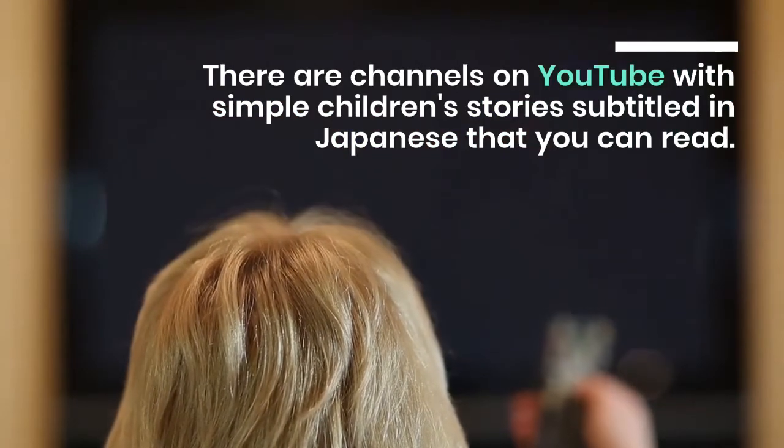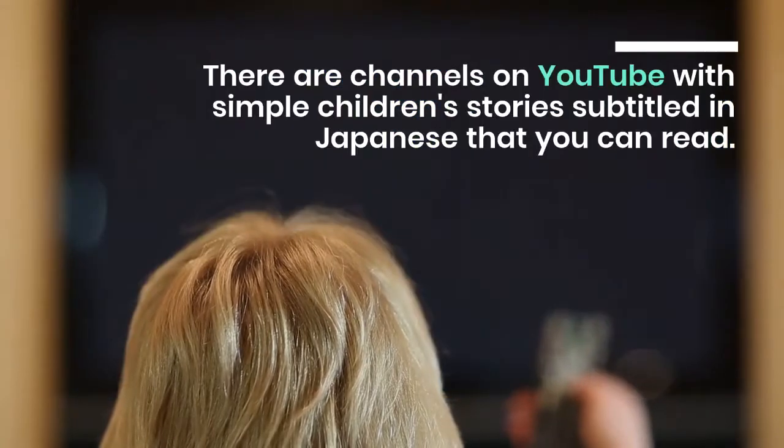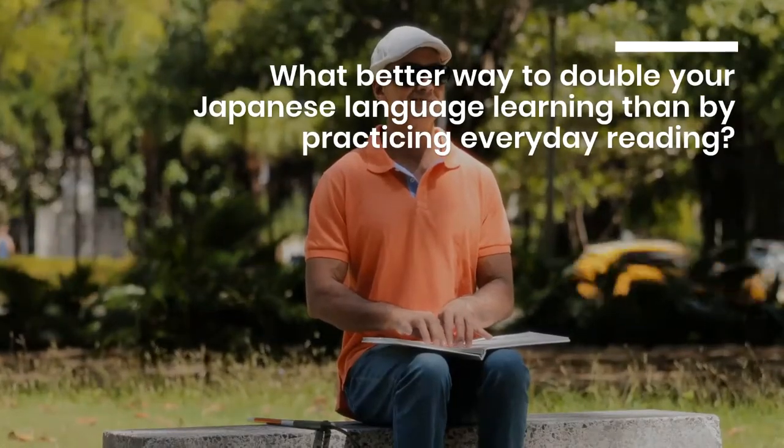Who says all your reading practice should be with books? There are channels on YouTube with simple children's stories subtitled in Japanese that you can read. What better way to double your Japanese language learning than by practicing everyday reading?